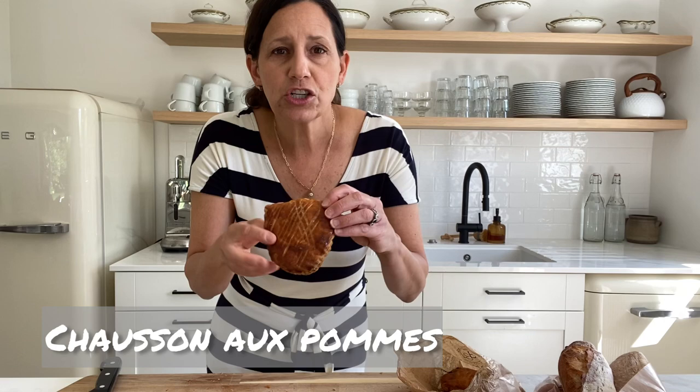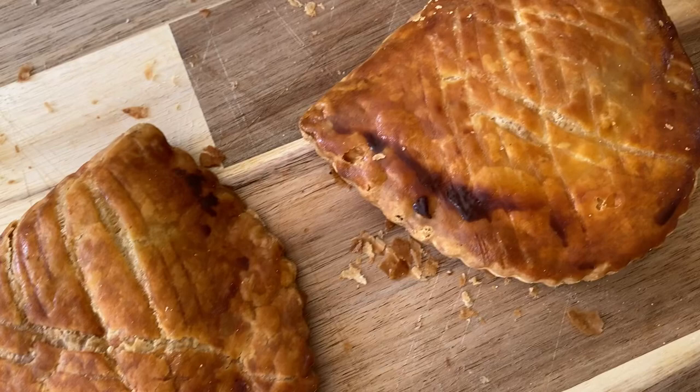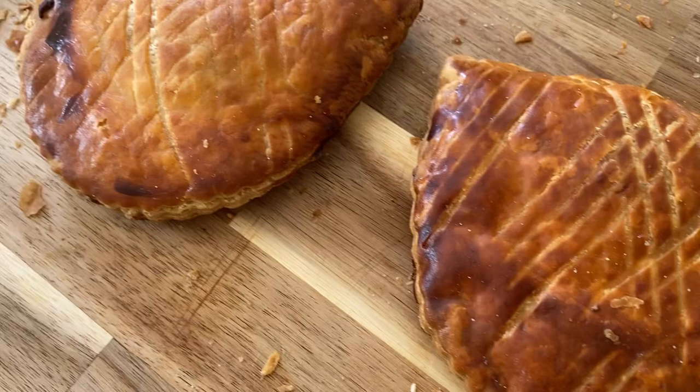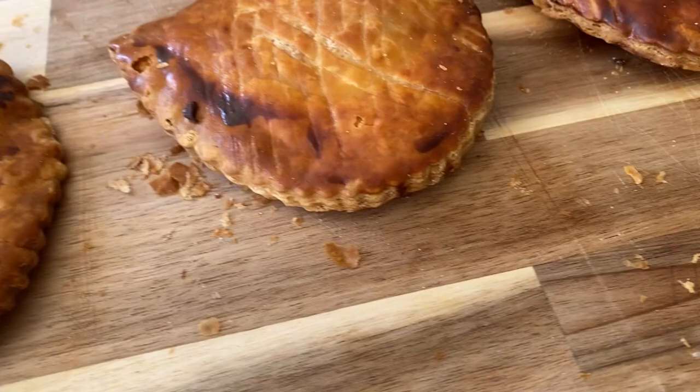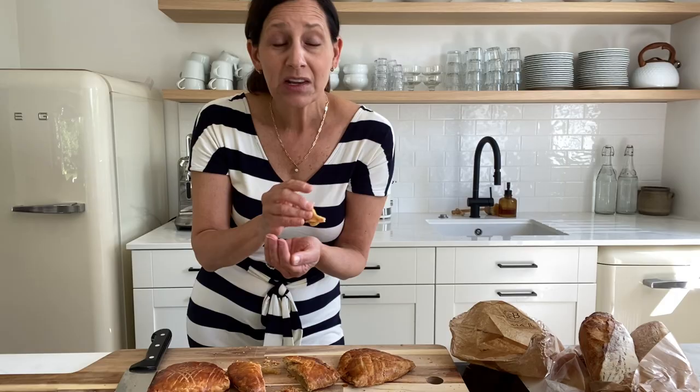Another thing that I bought that was fun to throw into the mix are these chaussons aux pommes — a literal translation is 'apple slipper,' and they kind of look like a little slipper of yesteryear. They're filled with an apple compote. This looks like a more traditional pastry that's been brushed with egg wash and then scored, so you can see those decorative marks, and there's also typically fluting around the edge. Let's cut into these — it's filled with like applesauce. It's the perfect complement at breakfast time to pair with some of these other things.